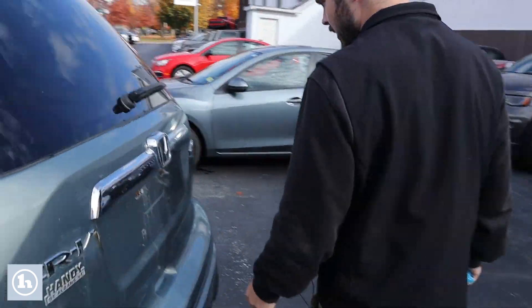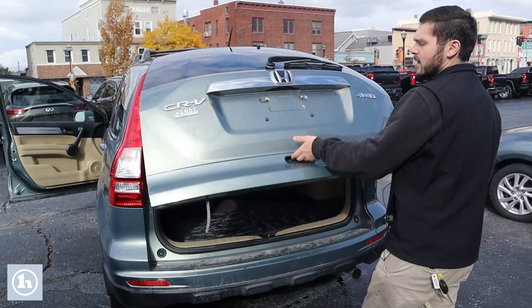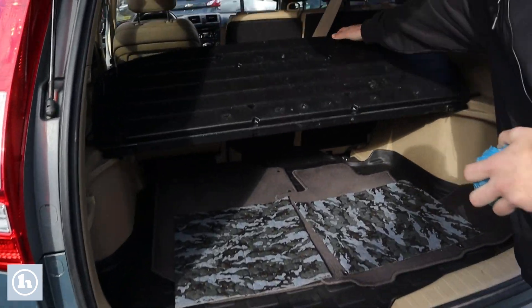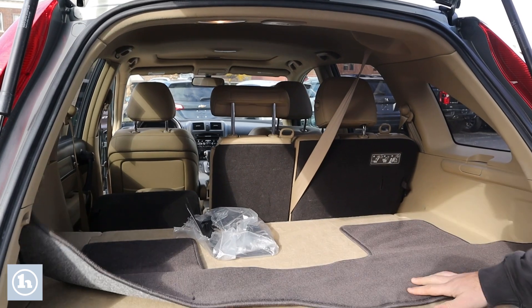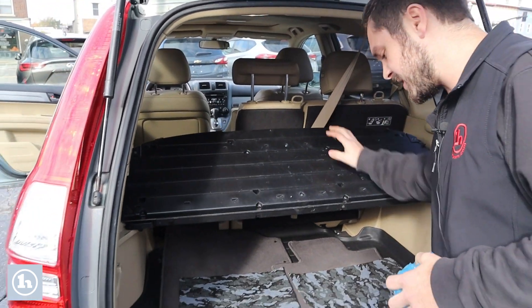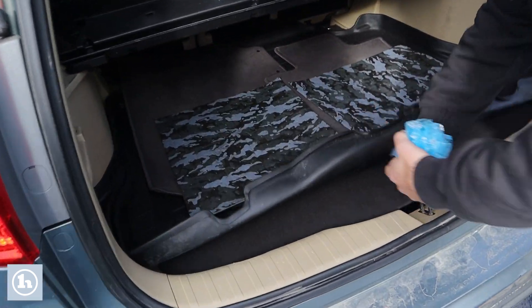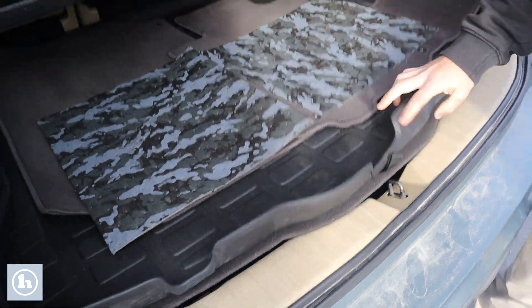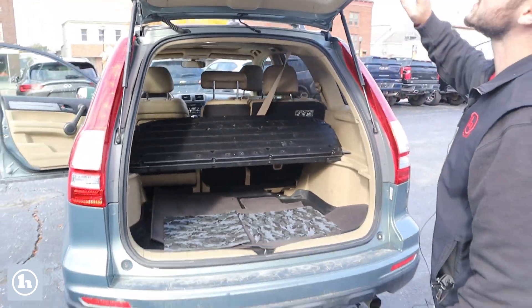Coming around to the rear, pop that rear hatch open. Taking a look inside, we've got the floor mats, we've got the tunnel cover here to keep all your gear back here private if you're carrying around any expensive equipment. Underneath here, we do have the spare tire and all the equipment necessary to swap that out — you never know when you might be in an emergency.